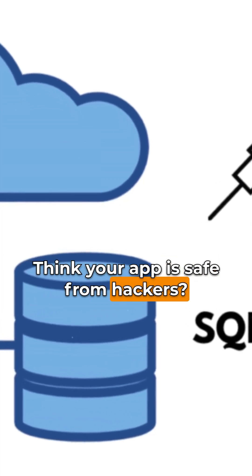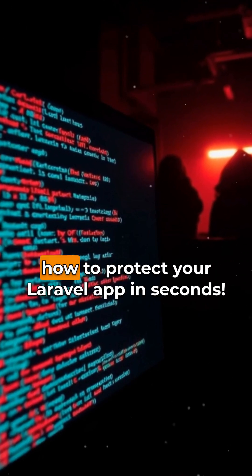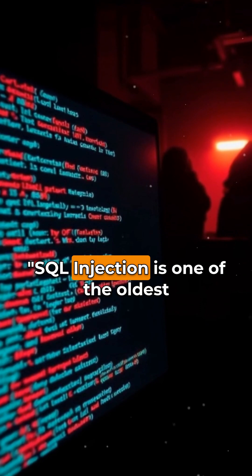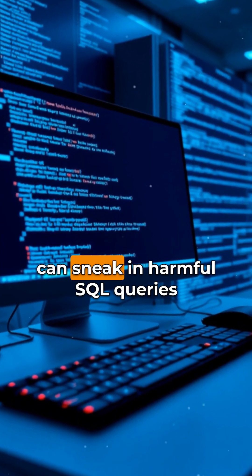Think your app is safe from hackers? Think again. Let's talk about SQL injection and how to protect your Laravel app. SQL injection is one of the oldest tricks in the hacker's book, where attackers can sneak in harmful SQL queries through user input.